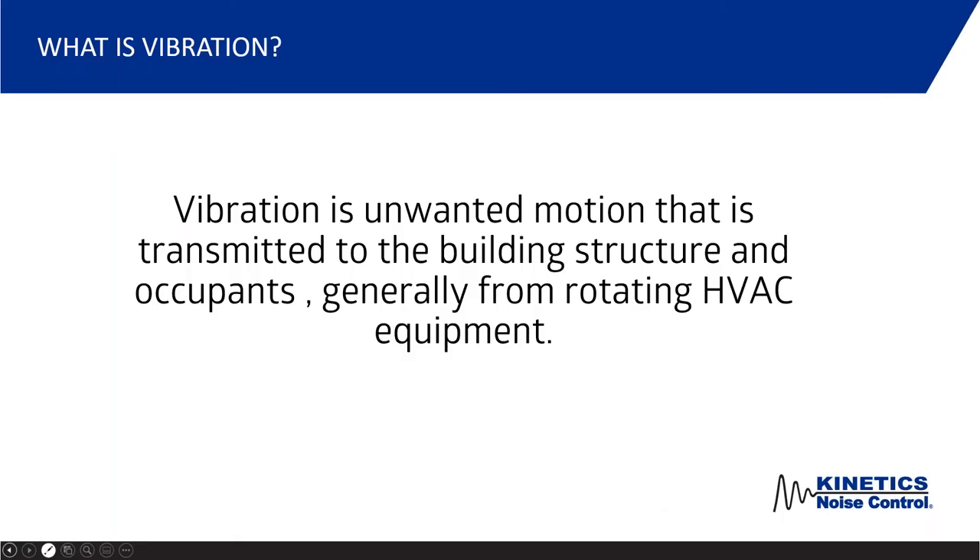Let's start out with the basics. Vibration is the unwanted motion that is transmitted to the building structure and the occupants, generally from rotating HVAC equipment. As human beings, we feel this buzz, we feel that vibration, and our brain turns it into a buzzing noise, so we actually hear it. With modern construction using lighter and lighter materials and steel structure, those vibrations can actually get into the structural members of the building, and there have been cases where damage caused by excessive vibration was documented.